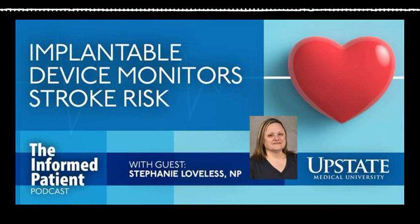Implantable loop recorders are sometimes used in medicine for patients who are having palpitations, are fainting, or whose hearts sometimes beat in unusual ways. They can also be useful in detecting heart rhythms that may cause strokes. That's what we'll be focusing on today with my guest, Stephanie Loveless.